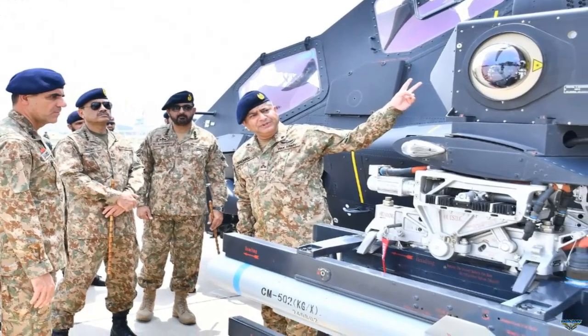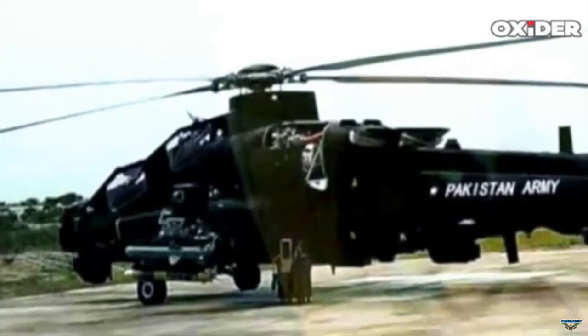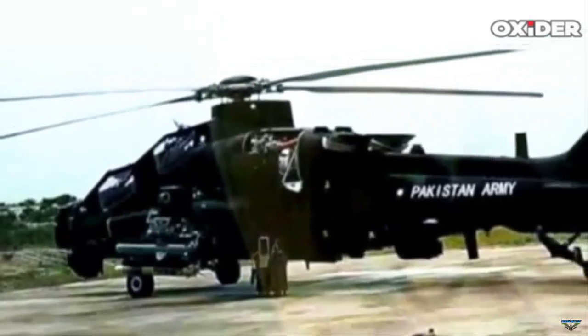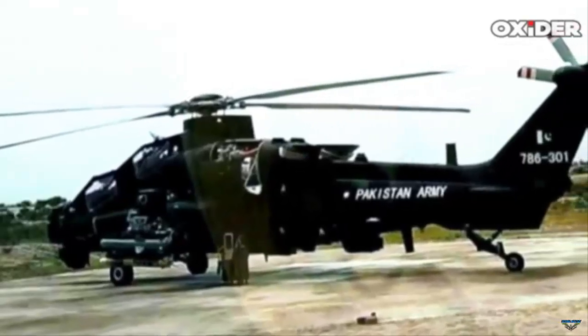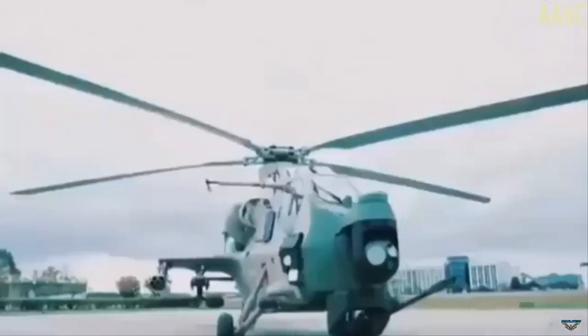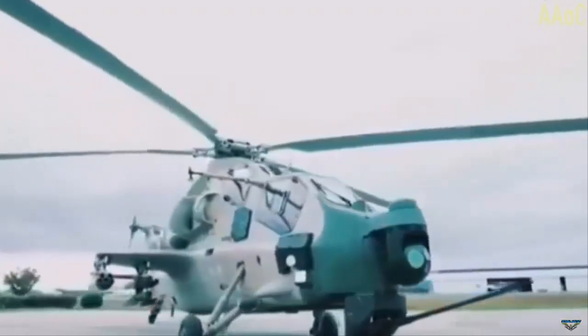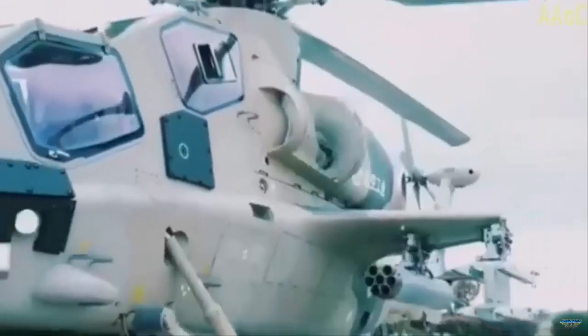The helicopter was equipped with CM-502 air-to-surface missiles, TY-90 air-to-air missiles mounted on one side of the fuselage, and a 70mm guided rocket launcher. In addition to its weapons loadout, the Z-10ME featured a directed infrared countermeasure system, intended to improve survivability against infrared-guided missiles on the battlefield.